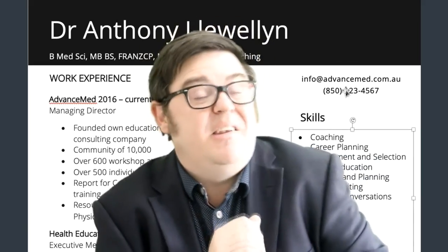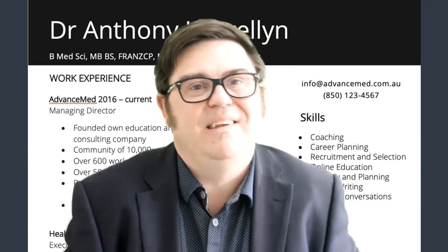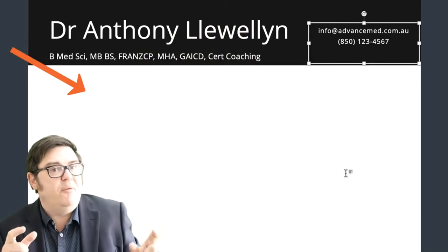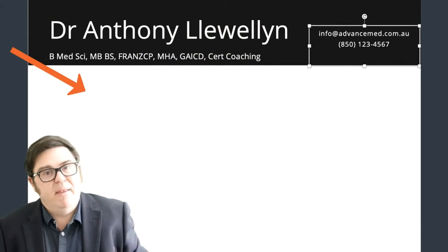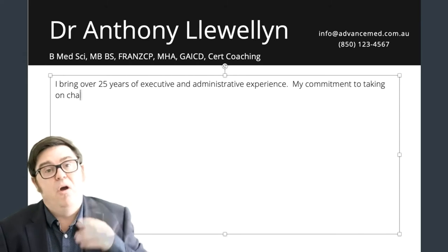And my third key point, and the most valuable thing — the thing I see missing so often or poorly executed on CVs or resumes — is what some might call the personal profile or career summary. What I like to call the executive summary: the bit that sits at the top of your resume, right under your name, that takes up about a third or half of the front page.